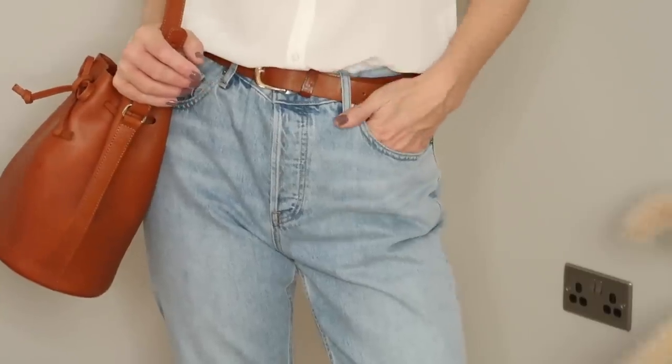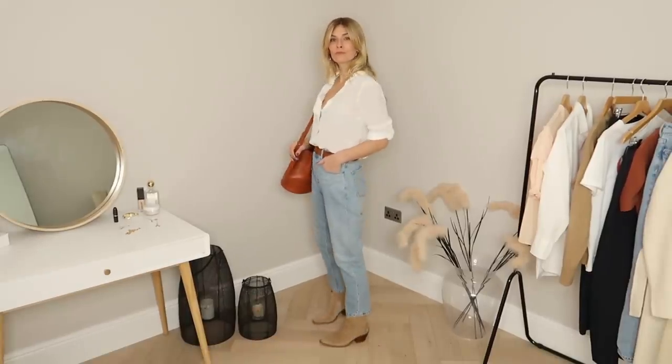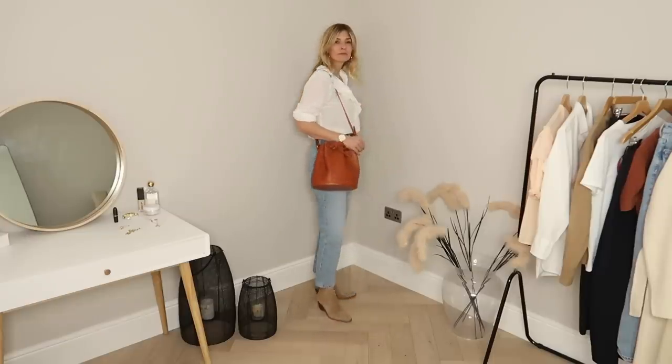I've been on a bit of a roll finding really great pairs of jeans recently — both a brilliant pair of straight leg crops and my perfectly loose fitting jeans. The latter came courtesy of Everlane: the perfect boyfriend jean that you can wear low slung on your hips and then add a belt and cinch them up for that perfect shape, with high-waisted jeans that don't feel too tight anywhere.